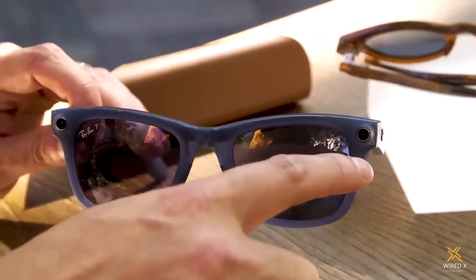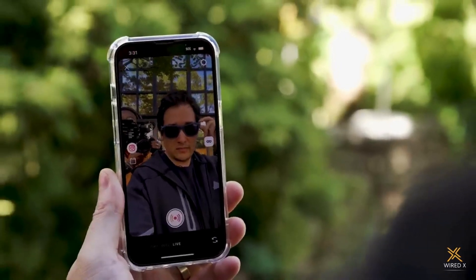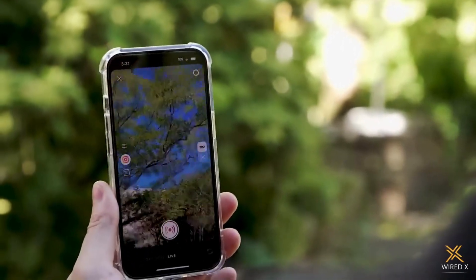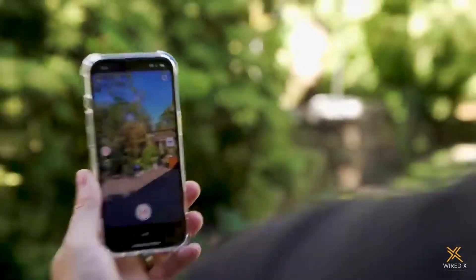On the tech side, there are a ton of enhanced capabilities. The resolution of the camera has jumped from 5 to 12 megapixels, along with way more storage — 32 gigs compared to just 4 on the previous model. You can also now record full 1080p videos, though clips are capped at just 60 seconds each.